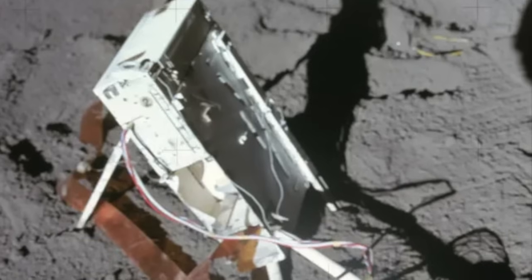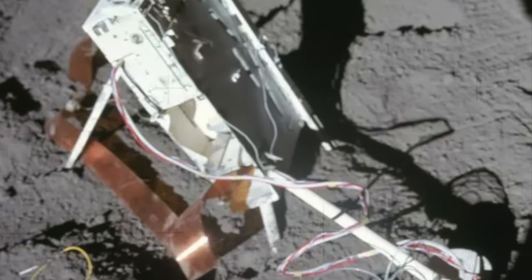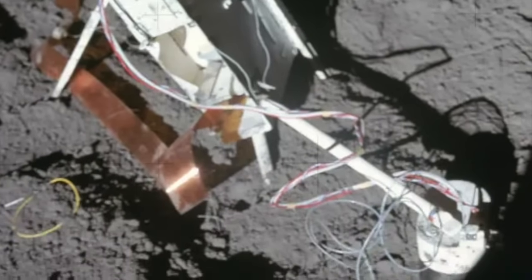Unfortunately, residual tension in this cable plus the shifting of the grounding net tended to knock one or both instruments out of alignment, to the endless frustration of the astronauts trying to set it up. Thus, for Apollo 15, a short boom was added to connect the two modules and prevent them from falling over.